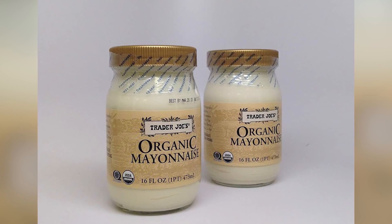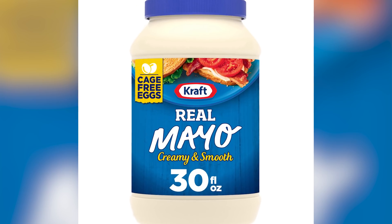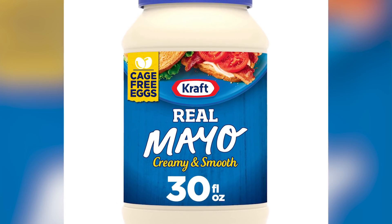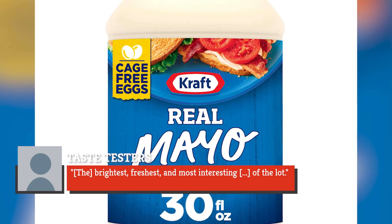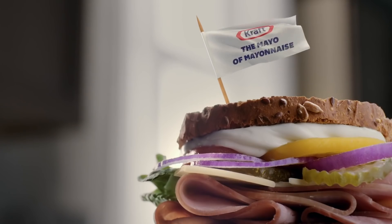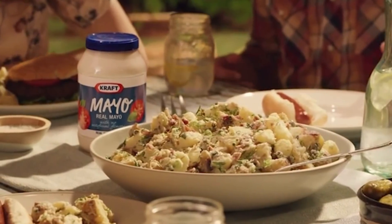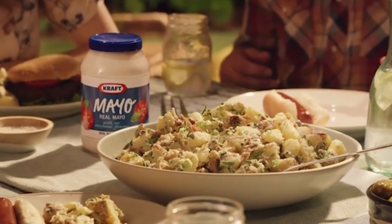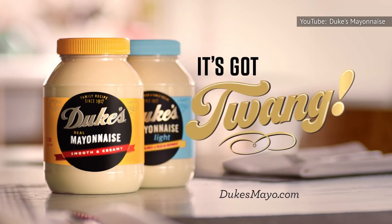The result? Trader Joe's proved the sweetest, Kewpie the most tangy, and Kraft won overall. According to the taste testers, Kraft's mayo was "the brightest, freshest, and most interesting of the lot" — described as "velvety, smooth mayo" and "the mayo of mayonnaise." It was lauded particularly for its onion, garlic, and paprika flavor. Dukes and Trader Joe's came in tied at second, while Hellman's took third.